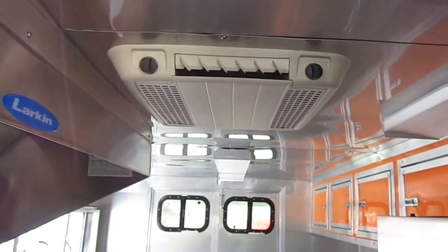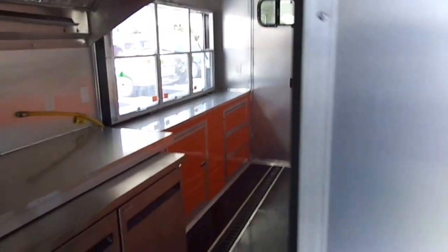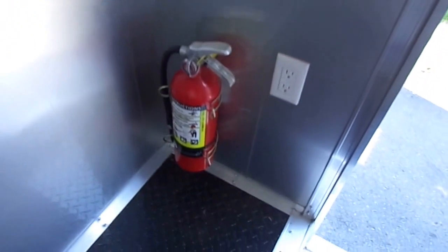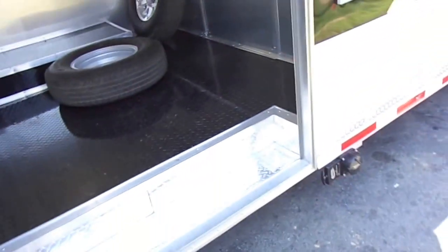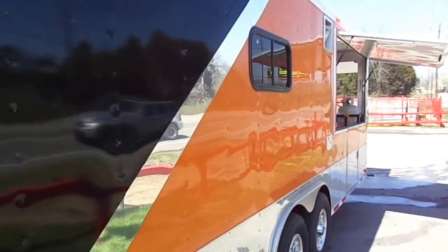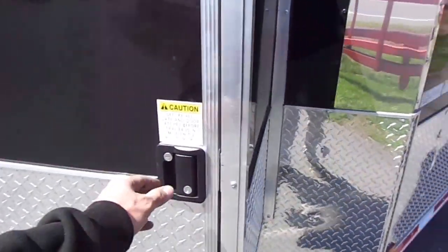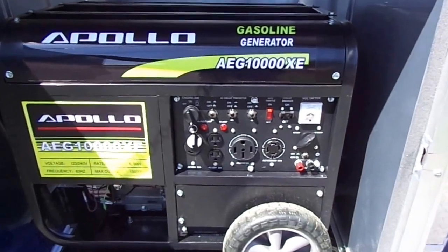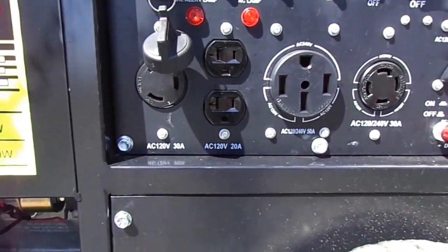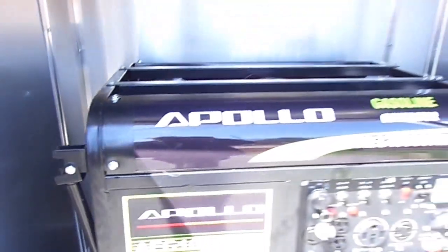That is our exterior recessed lighting on this side. This trailer has a Coleman 13,500 BTU AC unit with a heat strip. It has electrical plugs and lights in the living quarters and a five pound fire extinguisher. Going around to the front, we have our 36 inch generator box. Here we have an Apollo 10,000 watt generator — it has a 50 amp plug, a 30 amp plug, and a few other plugs. This is electric start and also pull start — it is a gasoline type generator.